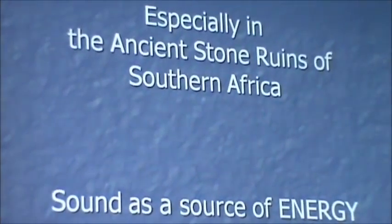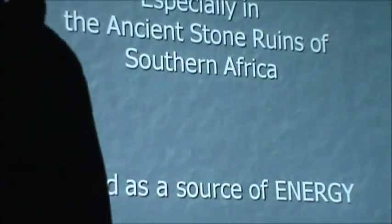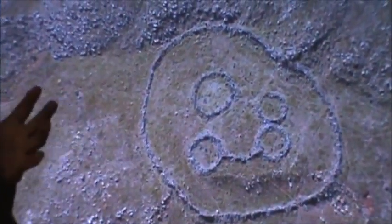And especially in the ancient stone ruins of South Africa, in Southern Africa, as I mentioned, sound as a source of energy becomes a very important factor. I'm going to take you through a few of these and then we're going to take a break.